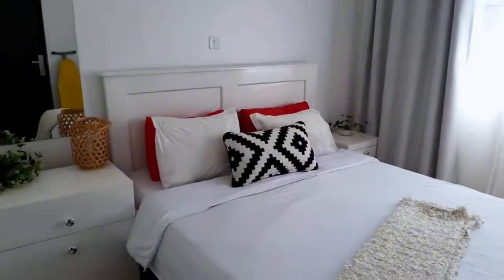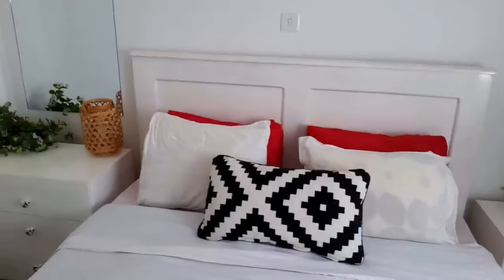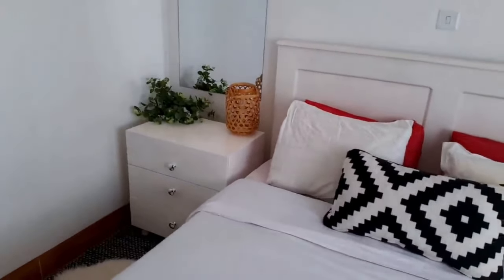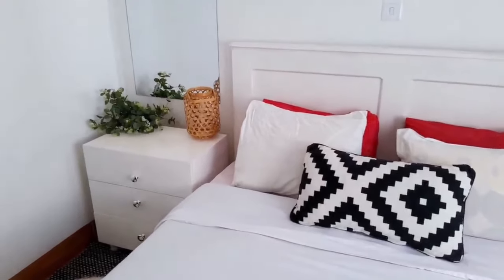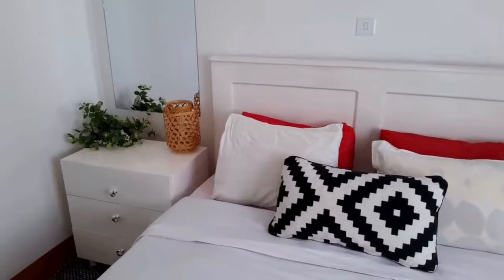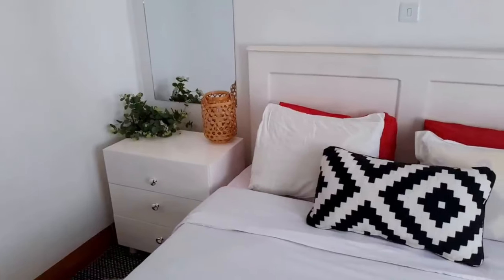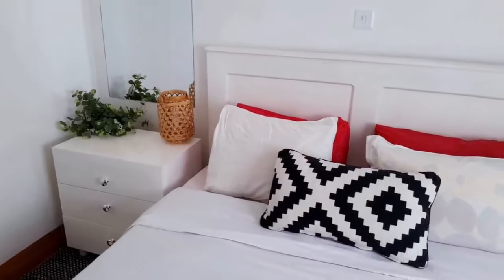And then the bedroom — I've already shown you that. I think that's it, guys. We are done with the house tour. Thank you so much for watching. I hope you've gotten an idea or two. Comment down below and tell me which was your favorite room — which one was the most breathtaking? I'll see you on my next video, which happens to be a vlog, and I'm so excited. The moment I'm done uploading this house tour I'm starting to edit the vlog. Thank you so much for watching — see you on my next video, bye!